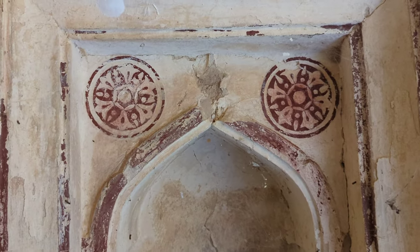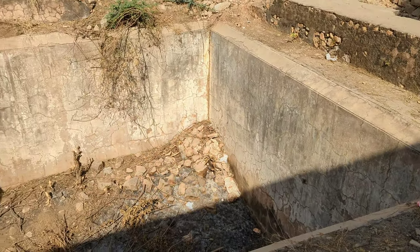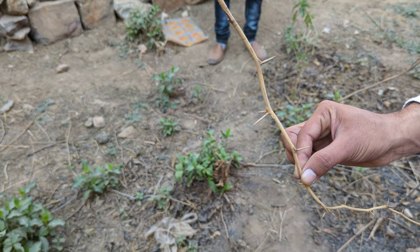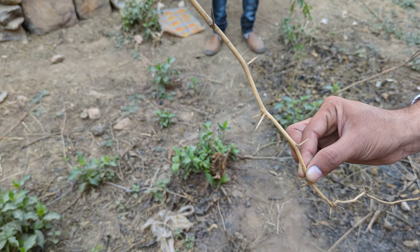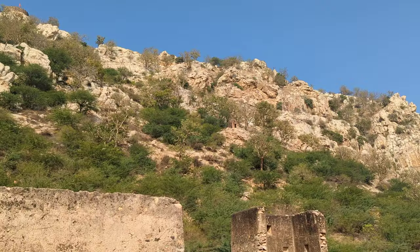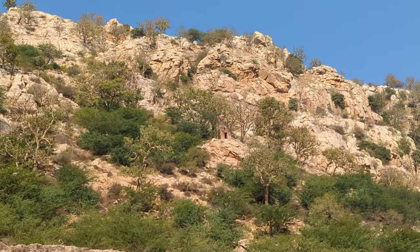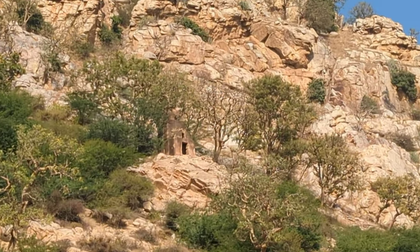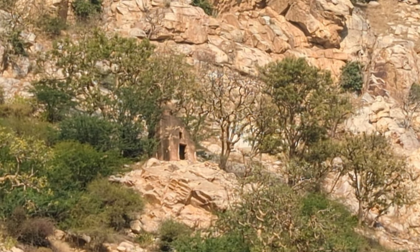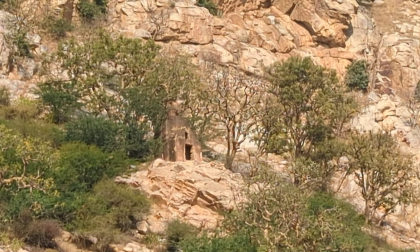Over here we see a cistern used for collecting rainwater. Then Vikas pulls a branch from my shoe — these thorns went straight through the sole of my shoe. Ouch! Looking up here, we can actually spot a little temple. I'll zoom in — I'm thinking this may be the temple of Janwa Mata. It certainly looks old enough to be a temple from around when that particular temple was built, over 1,100 years ago.